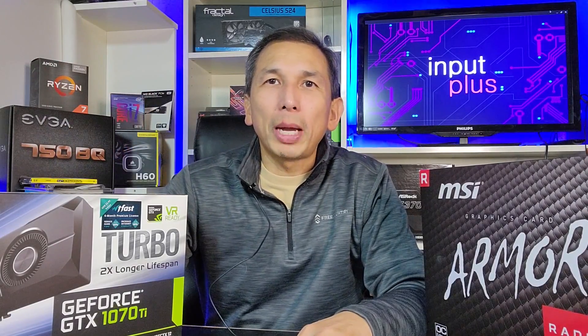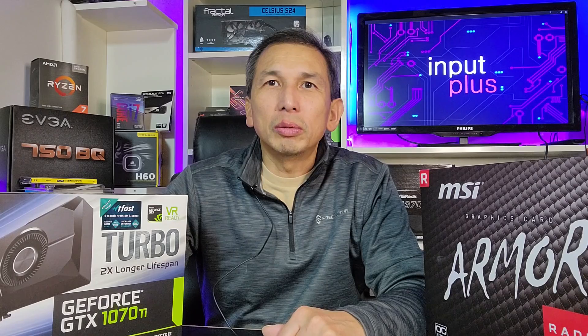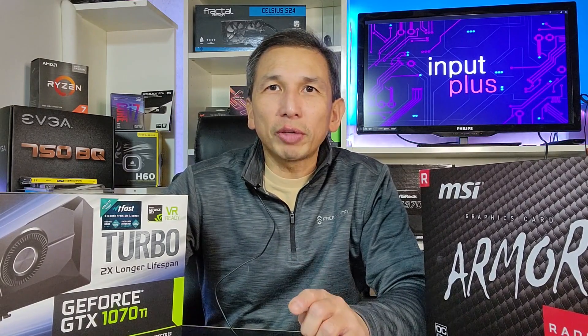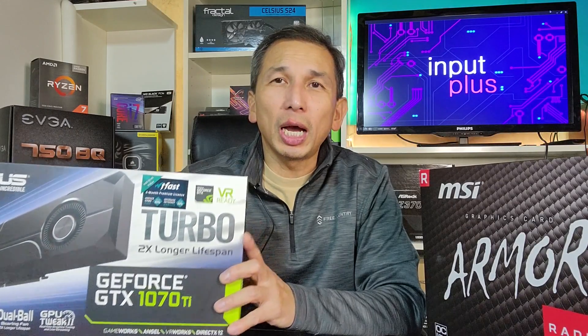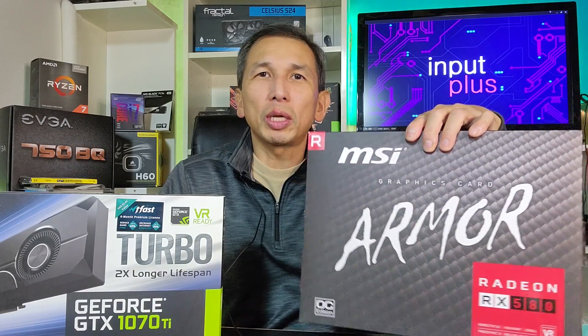Hey guys, welcome back to Input Plus. Been a while since I last made a video, but I'm back. Been busy but ready to jump back into making videos. Today's video is about the graphics card comparison of what I currently use — the Asus Turbo GeForce GTX 1070 Ti — against my former video card, which is the MSI Armor RX 580.